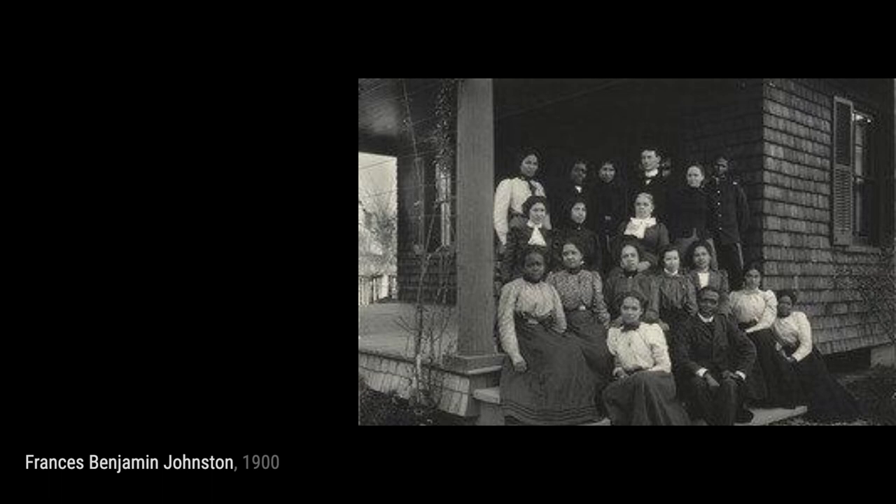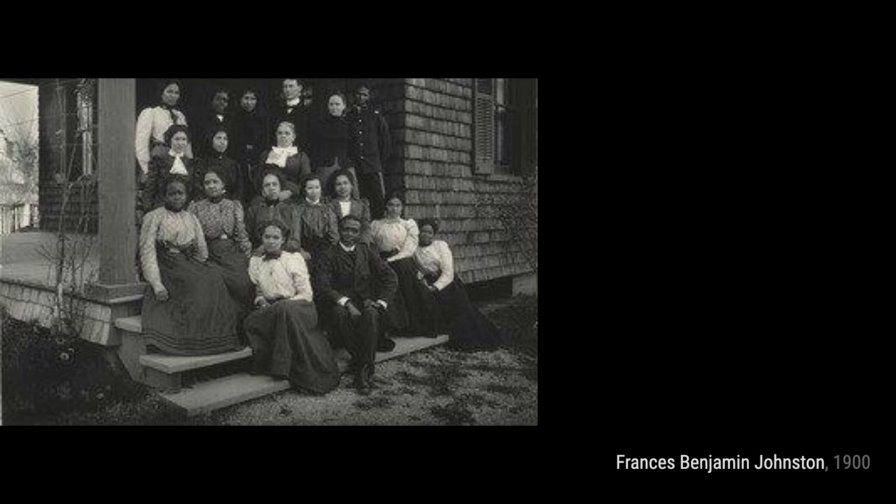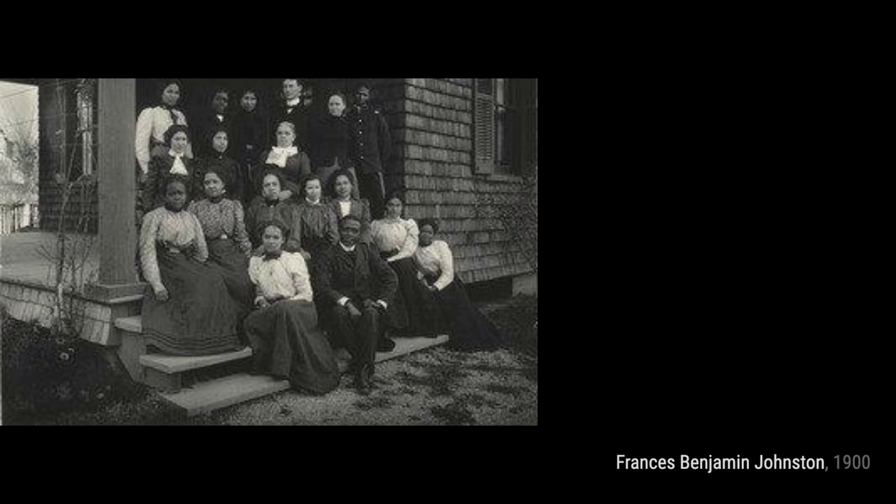And there you have it — a glimpse into the incredible artworks of Frances Benjamin Johnston. Her photographs not only capture moments in time but also tell stories and evoke emotions. Stay tuned for more artist spotlights on this channel. Thanks for watching.